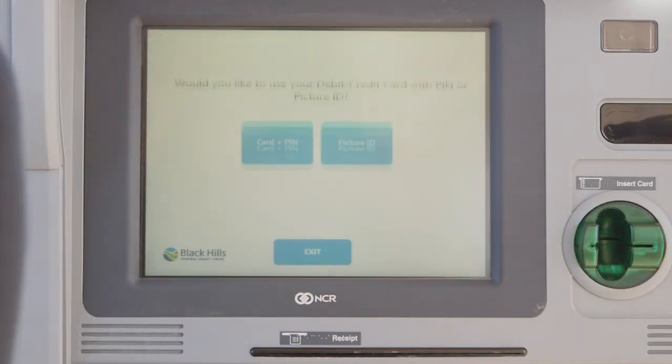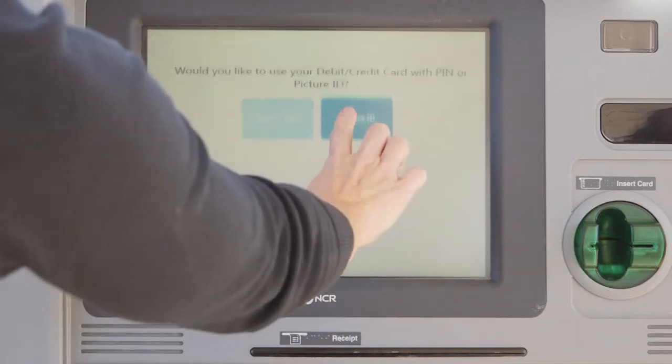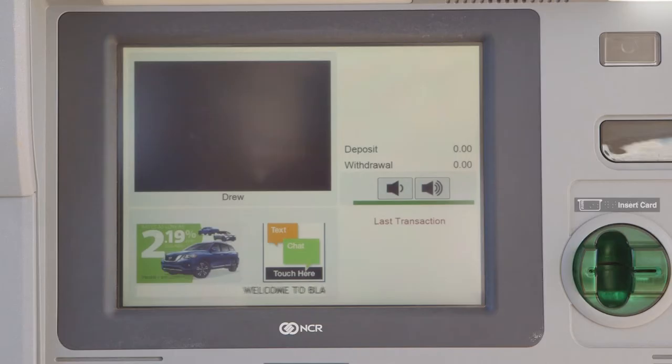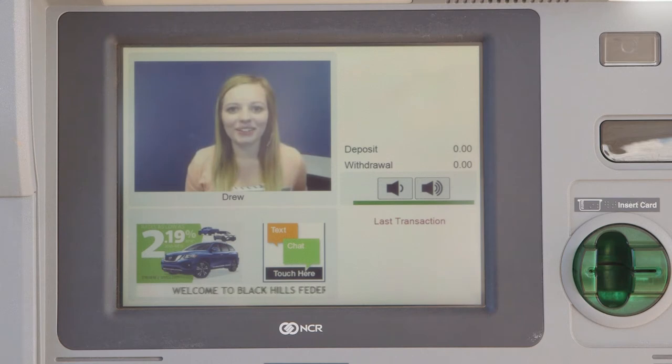Simply touch the screen and follow the easy prompts. Choose either picture ID or insert your BHFCU easy check card and pin to start a video conference with one of BHFCU's friendly and knowledgeable tellers.